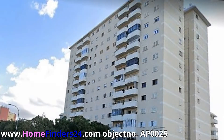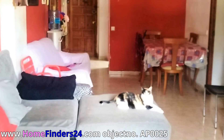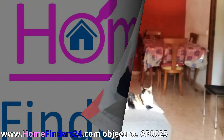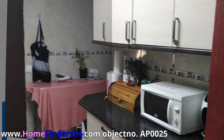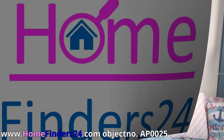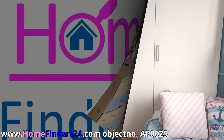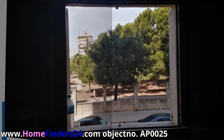The apartment is on the first floor and offers 95 square meters of living area. Enjoy the comfort of three bedrooms and one bathroom. The apartment needs a little love and attention, but once finished in your own style you have a great apartment, only a couple of minutes walk to the marina in the center of Palma.